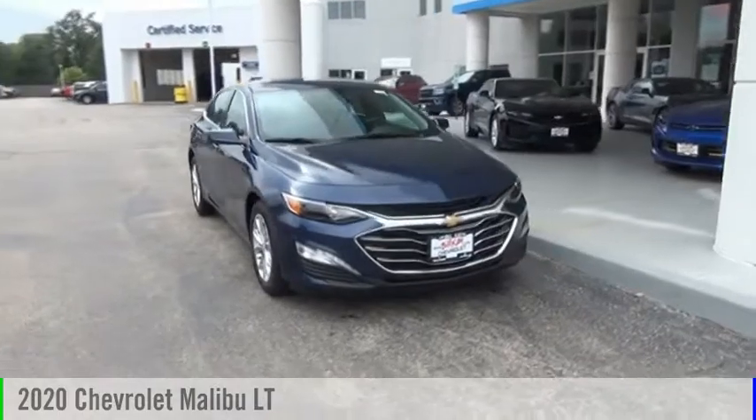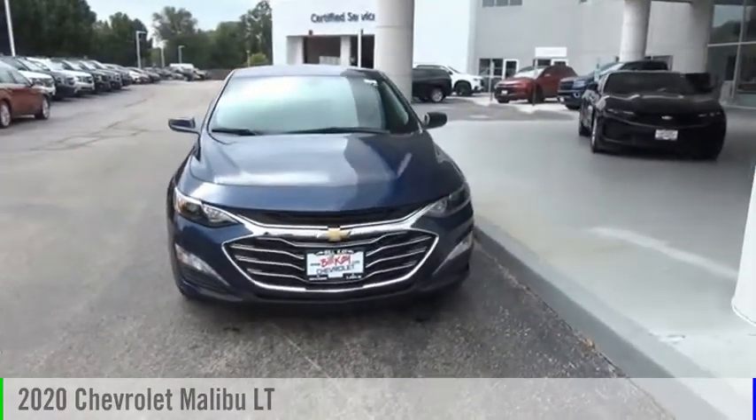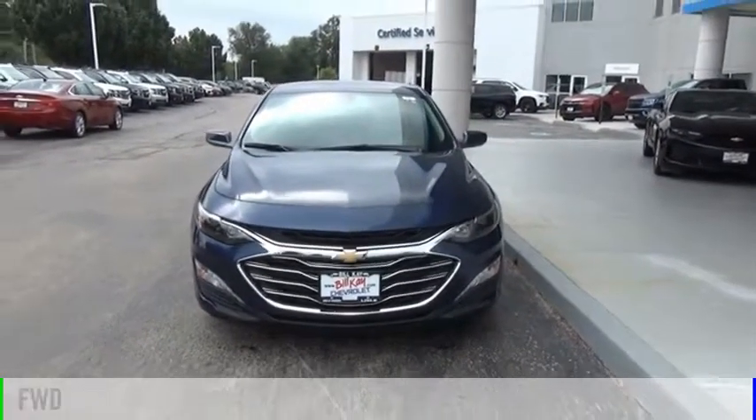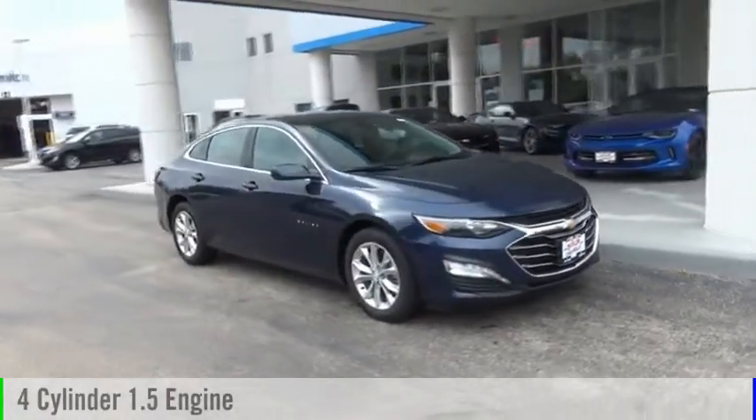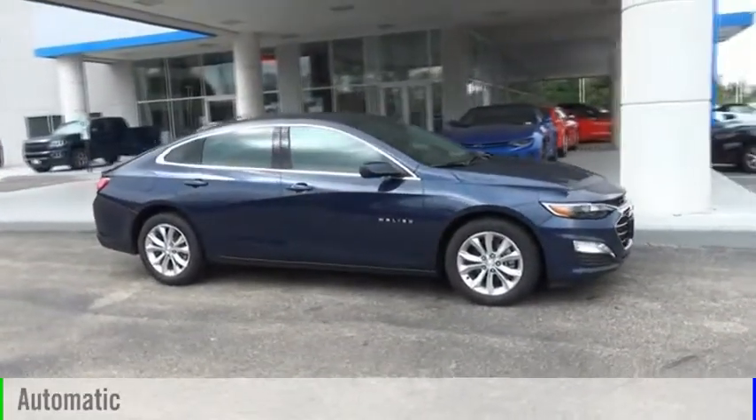Stop by and take a look at the 2020 Malibu. This vehicle is powered by a front-wheel drive, four-cylinder, 1.5-liter engine, and comes with an automatic transmission.